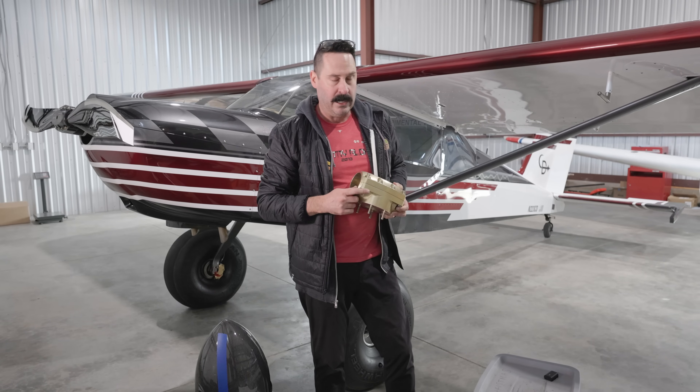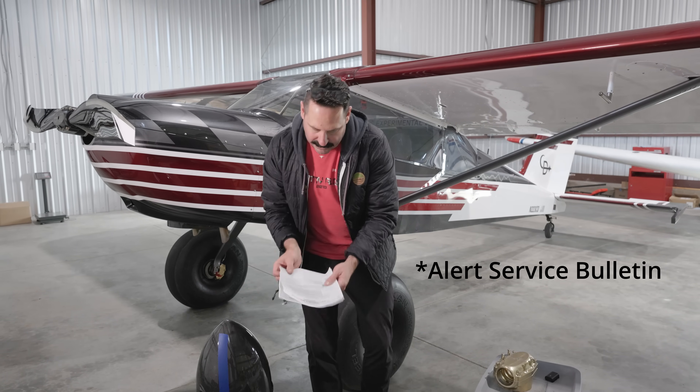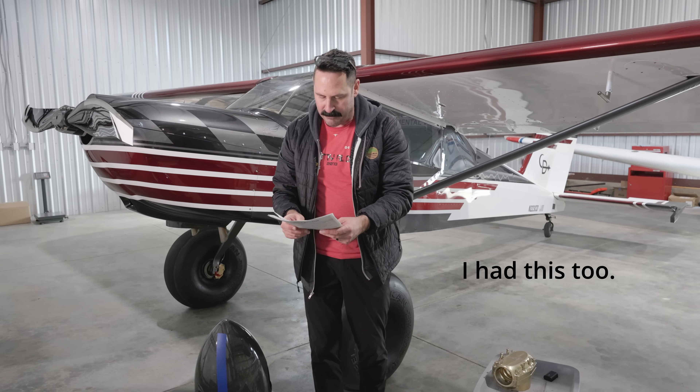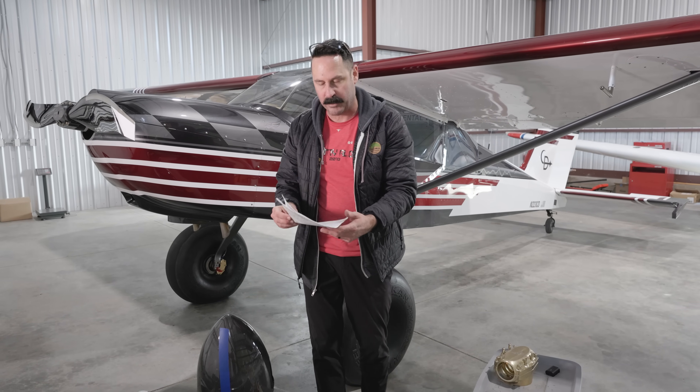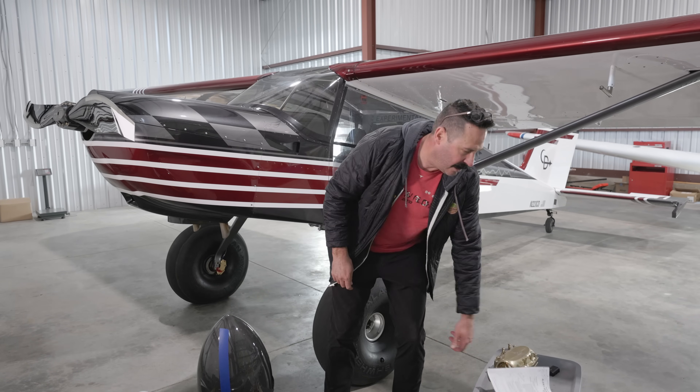RANS put out an operational alert — I'll link that video. In that operational alert, they've had reports of torque loss in the aft mounting bolts on affected propellers. Scary, scary stuff. I am so happy to have a way forward that I can confidently fly into the back country again, but we're not done yet.